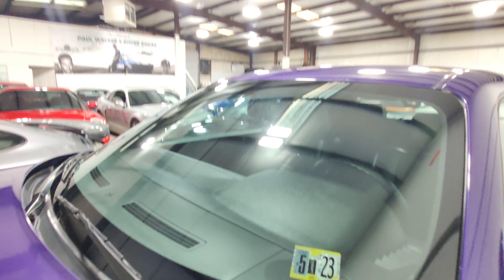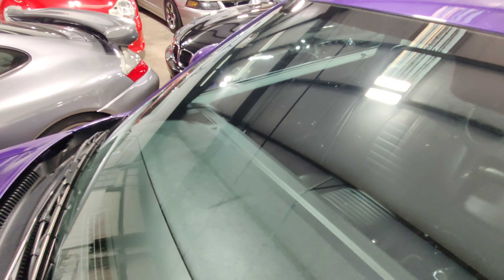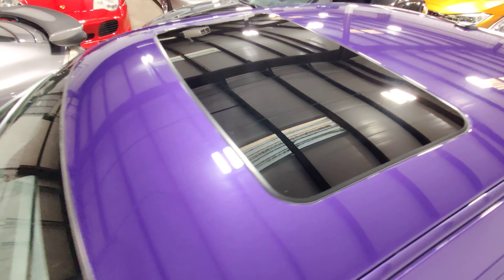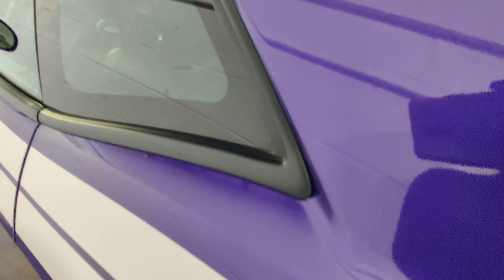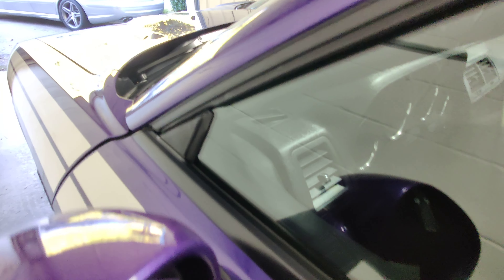The windshield looks good — there are no rock chips on the windshield. The window trim is nice and black, it's not oxidized. No dry rot on the vehicle whatsoever on the trim. Usually with these cars sitting outside you will see all this dry rotted.